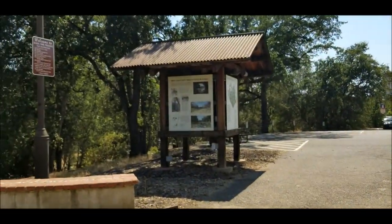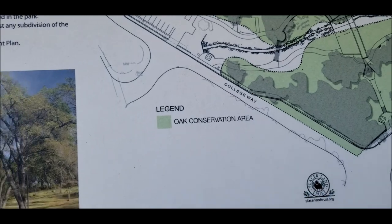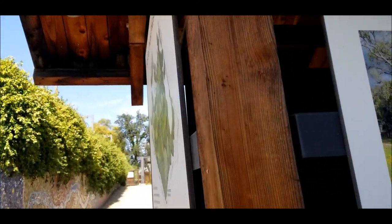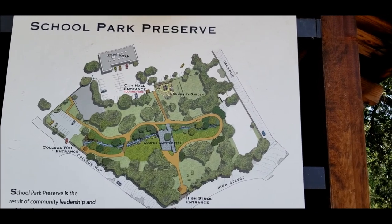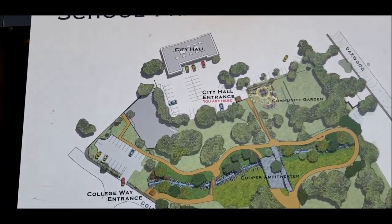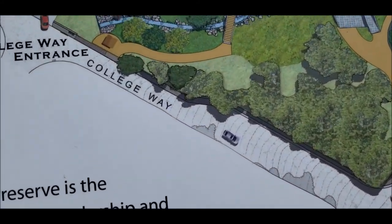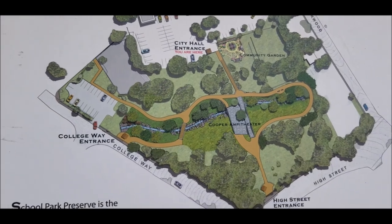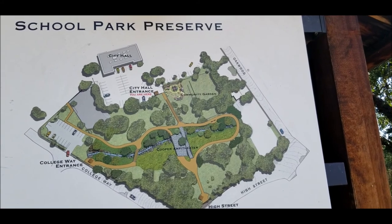Let's go over here and see what these signs say. This is where we are — this is the pipeline that they daylighted so they could restore the riparian habitat. I guess that section we walked through is the amphitheater. City Hall entrance — you are here. The entrance to City Hall. We're parked over here. Oh, that's my car right there. Community garden — that's what we just passed.